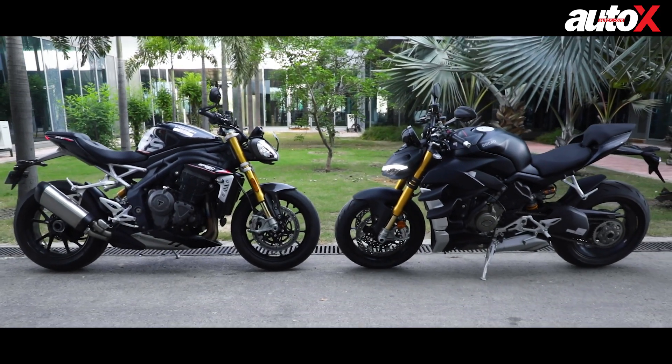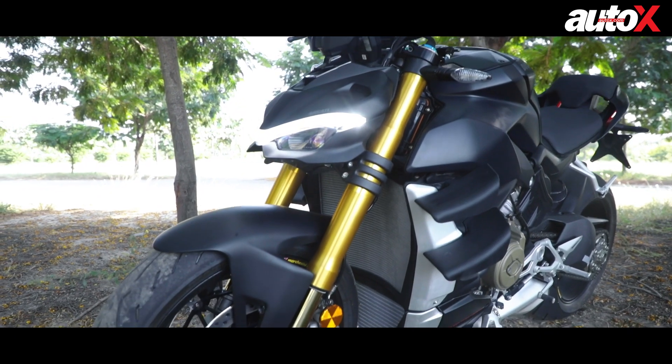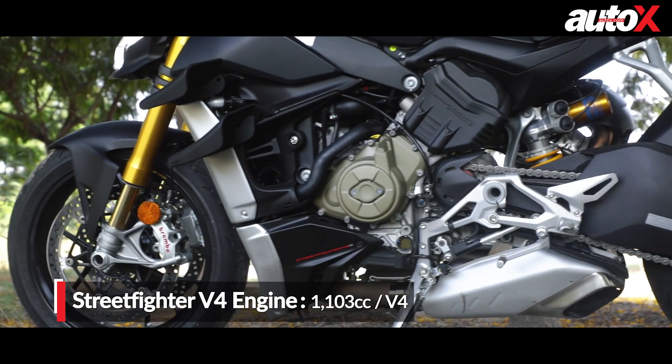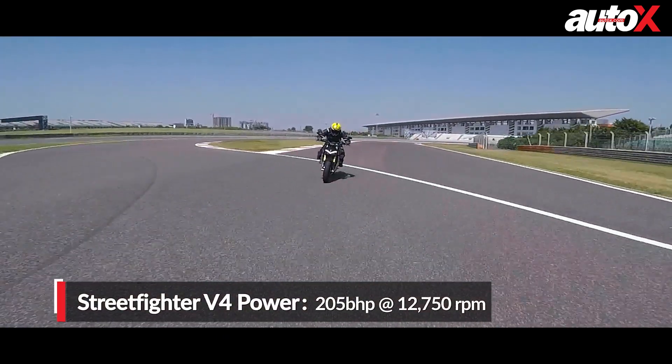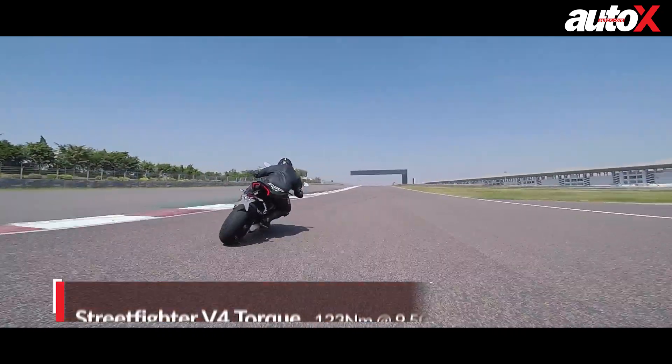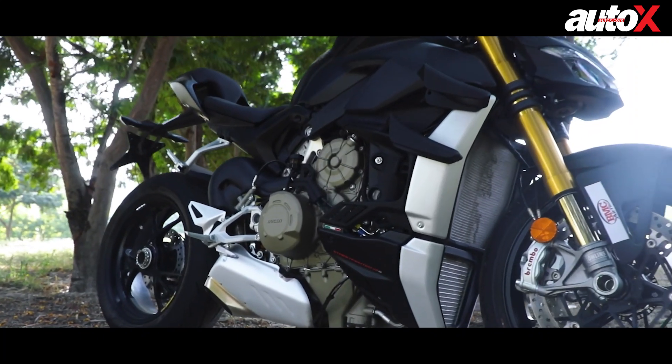Before we get on with the actual test, let's get some facts and figures out of the way. The Streetfighter V4 features the same 1100cc Stradale V4 engine as the Panigale V4, developing 205 bhp and 123 Nm of torque. The figures are slightly lower than the Panigale, as the engine is tuned for better low-end and mid-range performance.